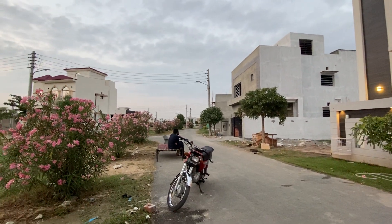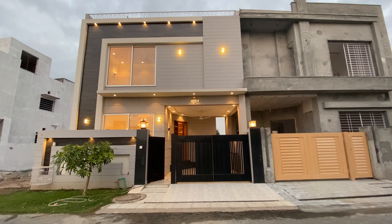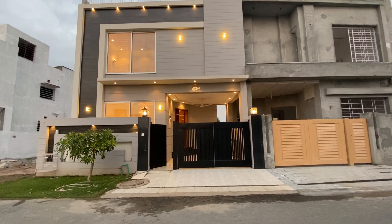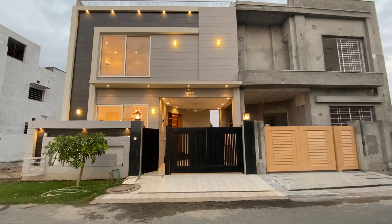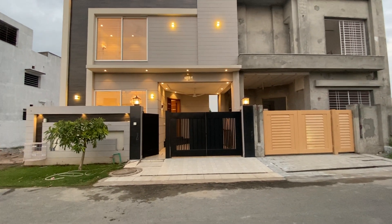This is by far my personal favorite one. We are in DHA Rehbar, office 11. Today we have a modern house for you, so let's start the tour.